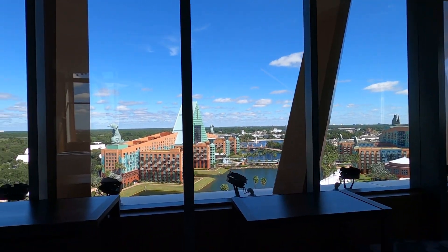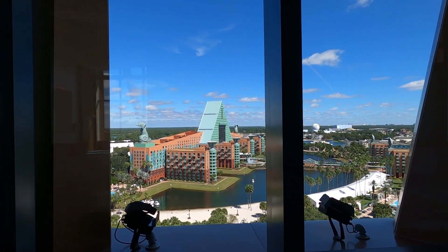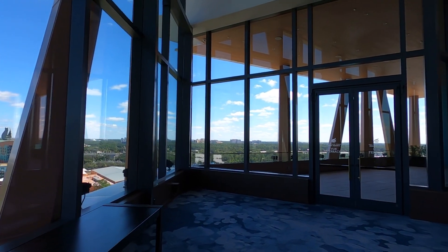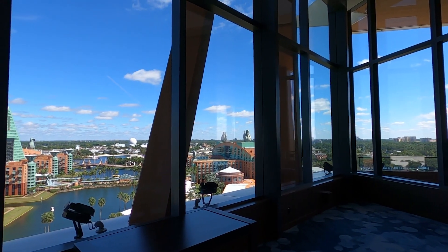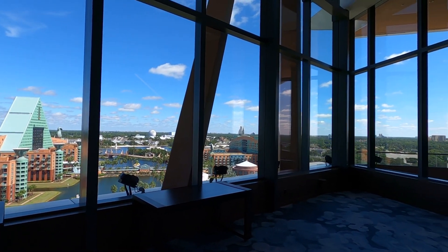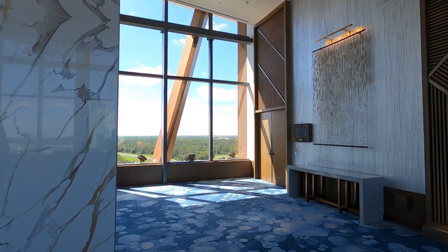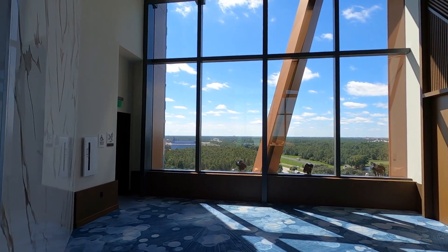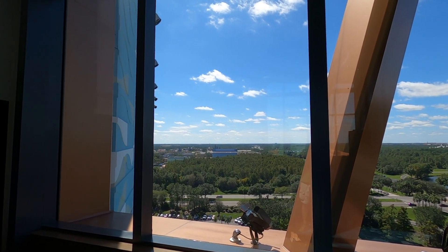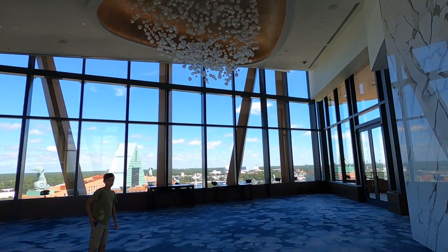This is what I was telling you about — I shot it once before up here when they had all the YouTubers here originally. This is probably the best real estate on property for seeing everything. You can see Epcot out in the distance, the Swan, the Dolphin, the Boardwalk, and even the Magic Kingdom from here. On the other side you can see Hollywood Studios. You can see Epcot right there with the ball in the distance. This is really cool at nighttime too when it comes to life. Usually nobody even knows about this, so it's a nice gift to get up here and shoot it. This is the Vue floor — best view on property.